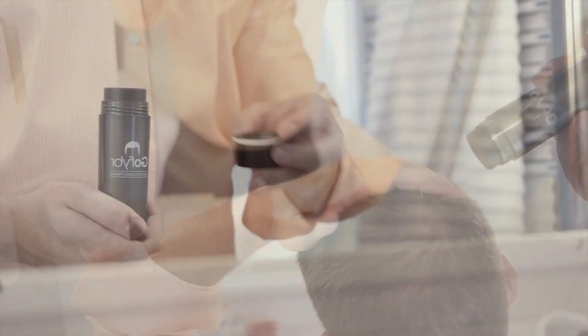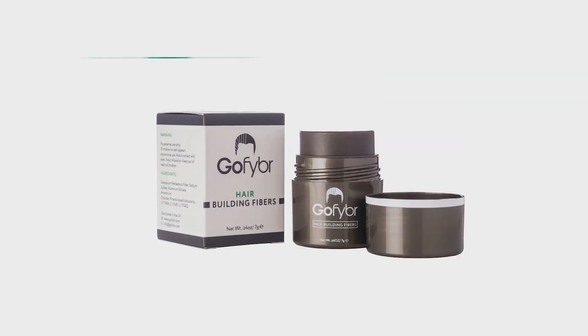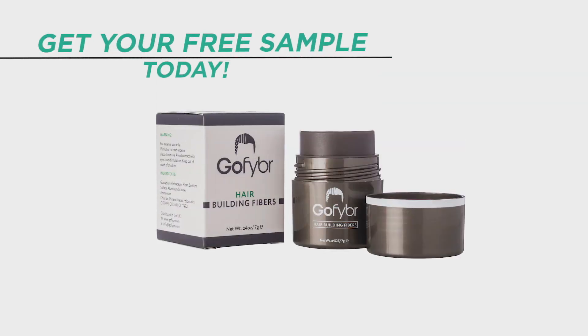This video is brought to you by GoFiber hair building fibers. Pick up your free sample and get instant hair confidence. Start your transformation today.